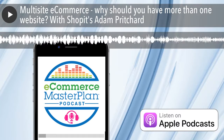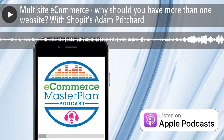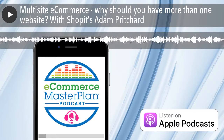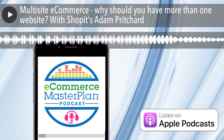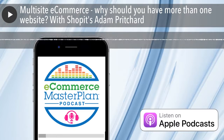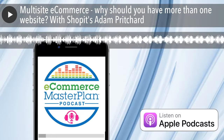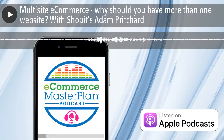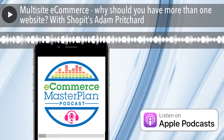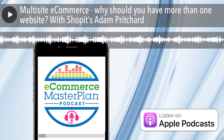This episode is brought to you by SendPro Online from Pitney Bowes. Save time and money no matter what you ship or mail with the SendPro Online software. Print shipping labels and stamps right from your desk and access discounted rates for as low as $4.99 per month. Try it free for 30 days and get a free £10 scale when you visit pb.com forward slash masterplan.